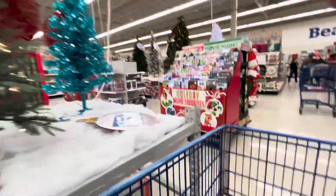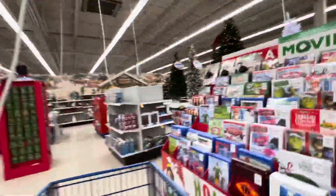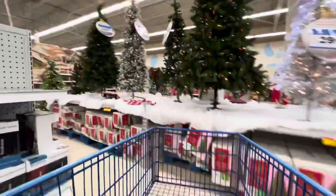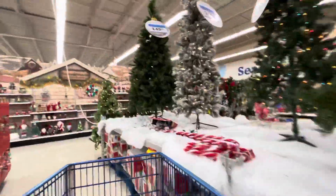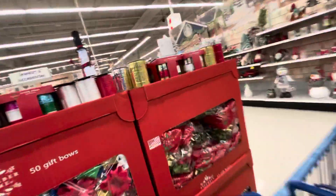Alright guys, so we're at Meijer doing a little Christmas tour of all the Christmas stuff here at Meijer. This is my local Meijer. We got all these Christmas trees here. I'm just gonna make a small little video of some stuff, not all of it.